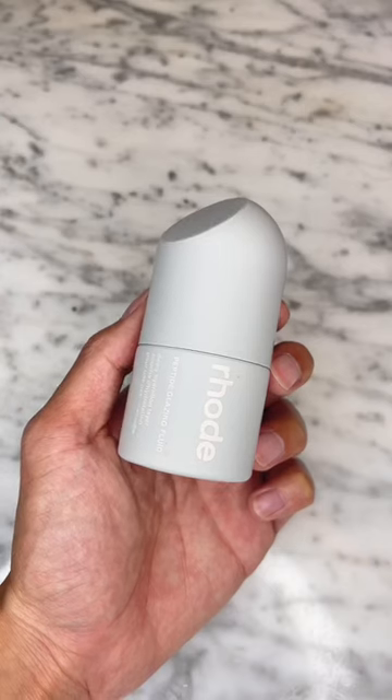First is the peptide glazing fluid. This is a very unique consistency — I had to use it a few times before figuring out the best way to use it. It's essentially an emulsion that helps plump and hydrate the skin. It contains niacinamide, peptides, and hyaluronic acids, so I love the ingredients. It does slightly smell like paint, but that's what you get in a fragrance-free world.